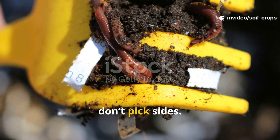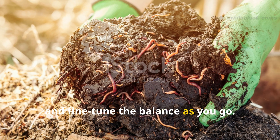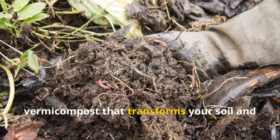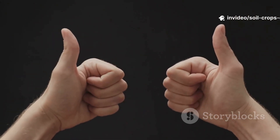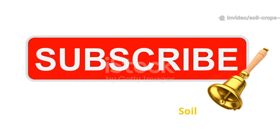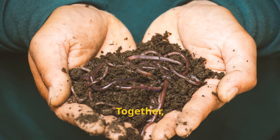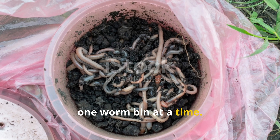Gardeners, don't pick sides. Go ahead and experiment, observe your worms, and fine-tune the balance as you go. The result will be nutrient-rich vermicompost that transforms your soil and powers your plants naturally. If you found this guide helpful, remember to subscribe to Soil and Crop Central and share this video with fellow gardeners. Together, we can keep building healthier soil, one worm bin at a time.